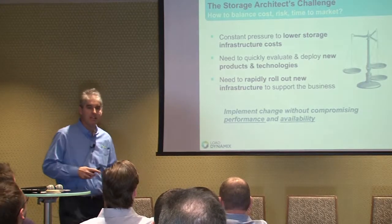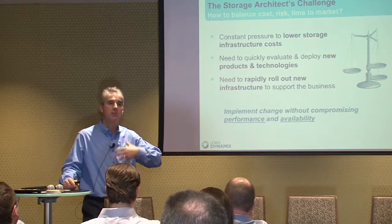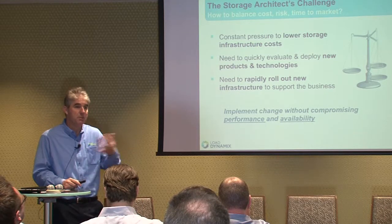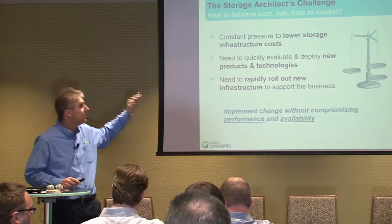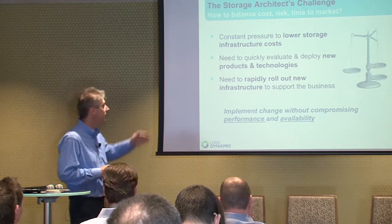What we as a company are focusing on is the needs of storage architects and engineers — the people designing and architecting next-generation storage systems to support business applications. I call them the change agents; they're the ones defining the future of storage in their organizations. They're trying to balance cost, risk, and time to market. Cost is critical and everyone is trying to lower or control storage costs. But more importantly, it's about evaluating new technologies and implementing change without compromising — or ideally improving — performance and availability.